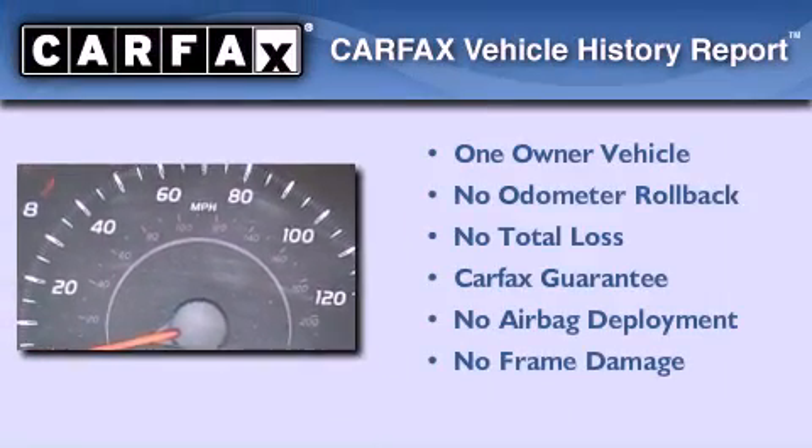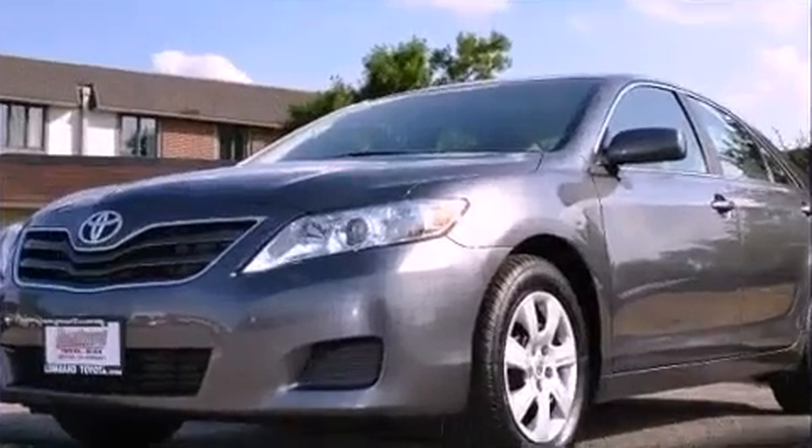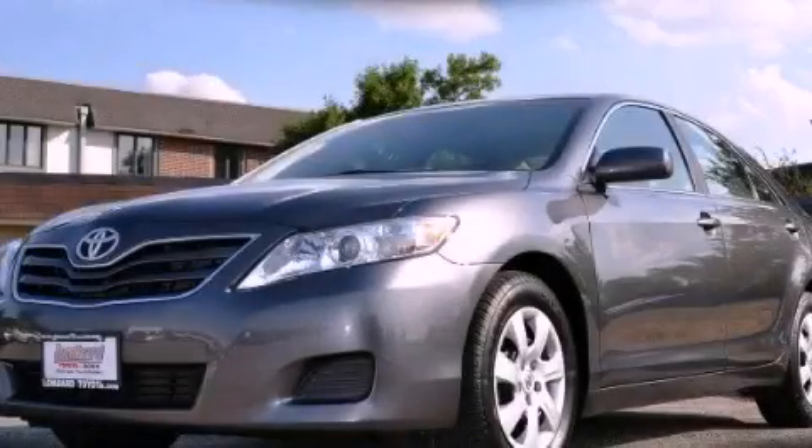This sedan has had only one owner, and it qualifies for the Carfax Buy-Back Guarantee. Please call us today for more information on this great vehicle.